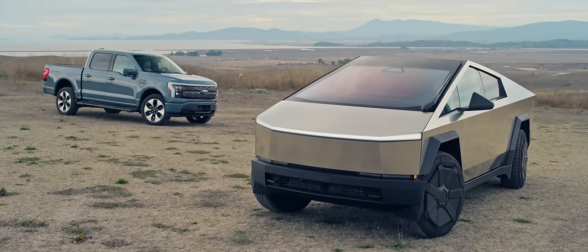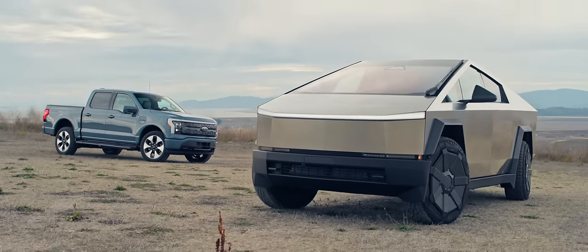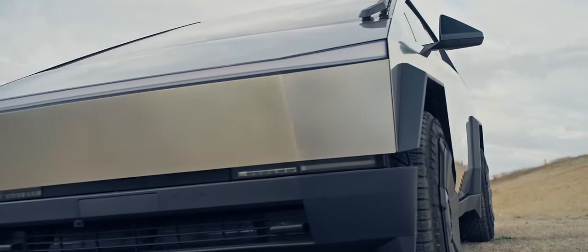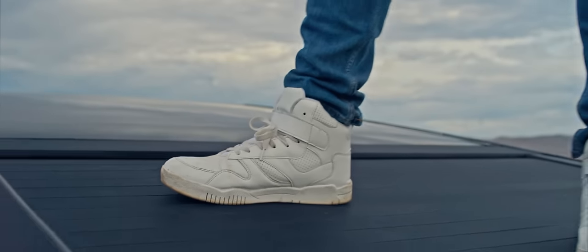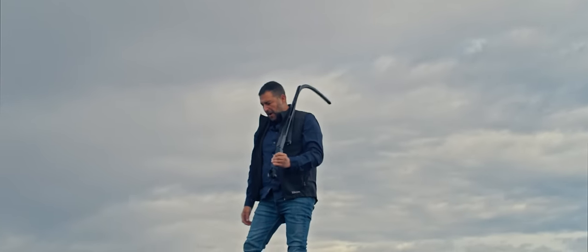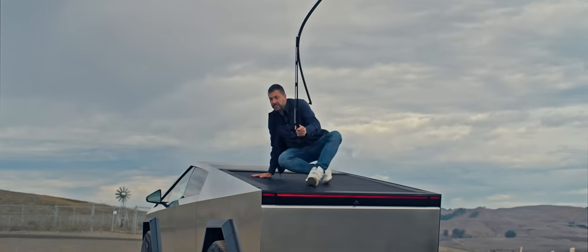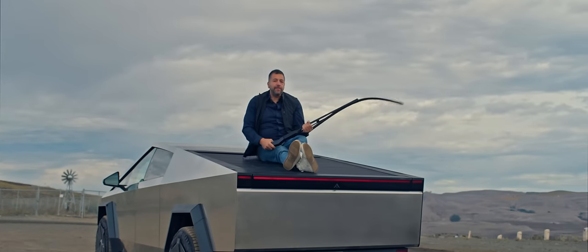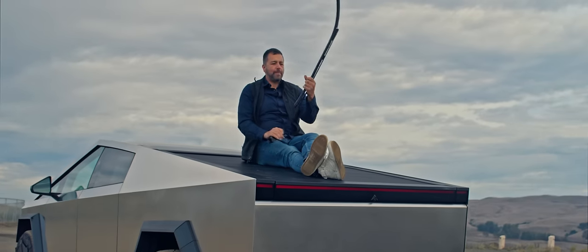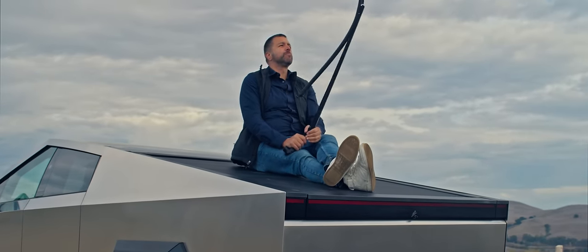Did Tesla really have to make a new pickup in the form of a post-apocalyptic bulletproof stainless steel squared-off cockroach with sharp edges that'll slice your finger open any time you go near it? No. Do I love the way it looks? No. I hate it. And then I love it. And then I hate it. But it definitely does answer Elon's son's question about why the future doesn't look like the future.